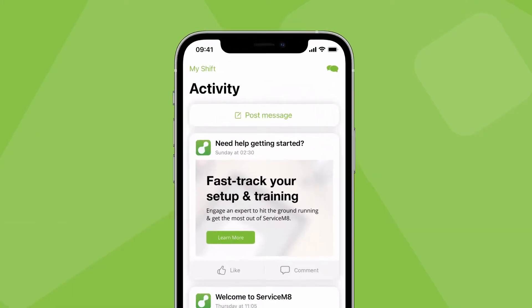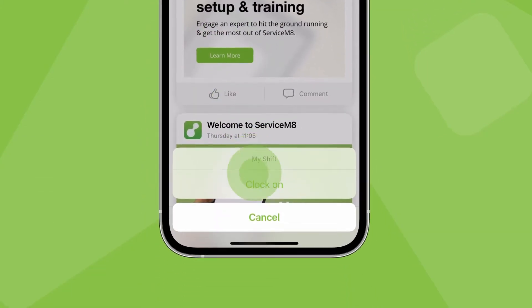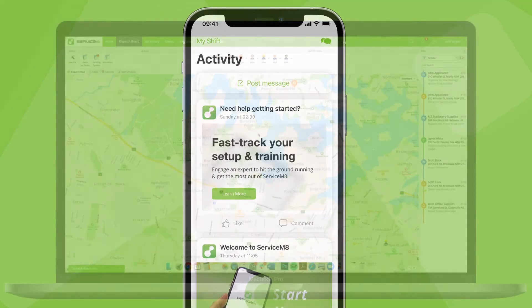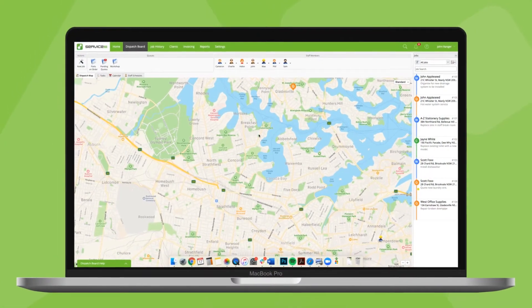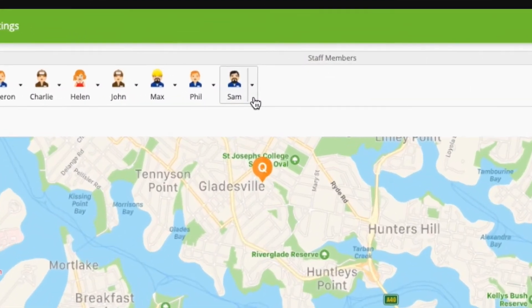Staff can clock on to their shift in the Activity tab. If they don't do this, they'll automatically clock on when they check in to the first job of the day. OK, so they're clocked on but there's still no icon. Let's go to the Dispatch map and try to find them. If you can't see them, try clicking the down arrow next to their icon, then Locate.